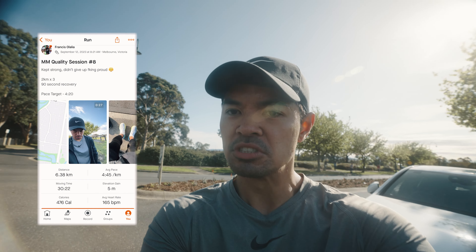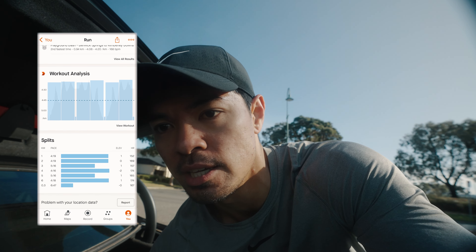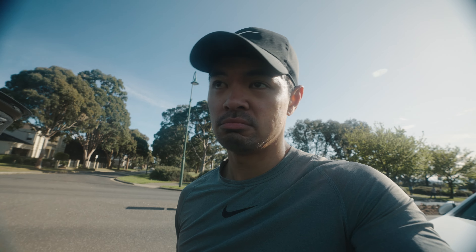We just got it done. Shoes feel pretty good, not too bad. Hit all the metrics, hit all the paces that I needed to hit. Overall, nothing bad to say about these shoes. Let's go, Mach 5s!